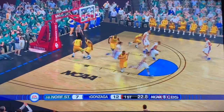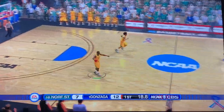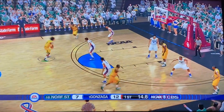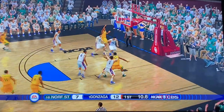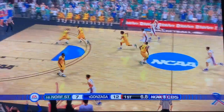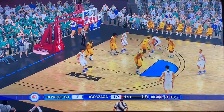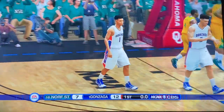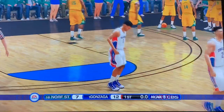Ajay rises and fires but doesn't connect. Kispert didn't even try to go for the rebound. Will Norfolk State save it for the last shot of the half? Looking down low — they rise, fire, but it does not connect. They found the shot they wanted but it doesn't go. Gonzaga also misses a medium-range two with six seconds to go. We head into the break with Gonzaga up 12-7 in the first half.